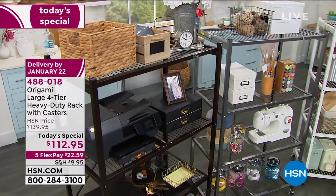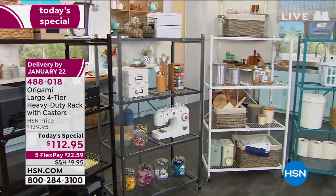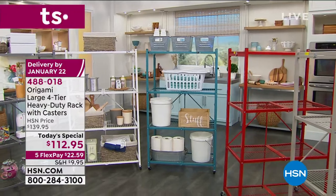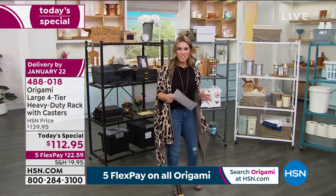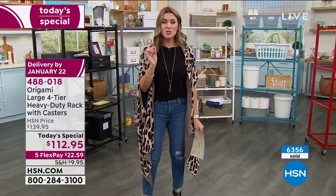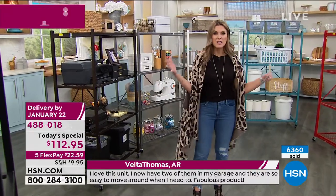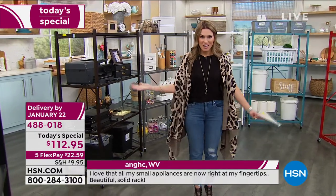Absolutely no tools to put this together — it is literally the easiest way to get organized. We're joined by the 3,382 people who wrote glowing reviews, making it a customer pick. It's back at the best price we've ever done. Over 6,300 have been picked up. Think about where in your home you've got boxes, bins, clutter, and dust — Origami to the rescue.